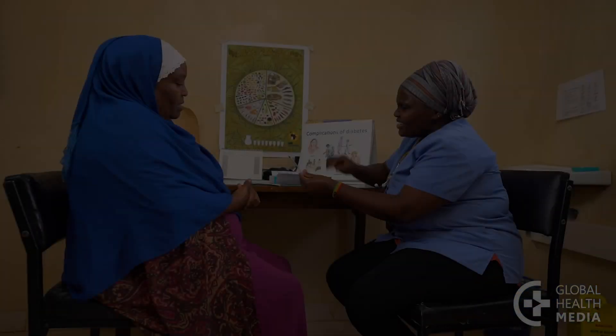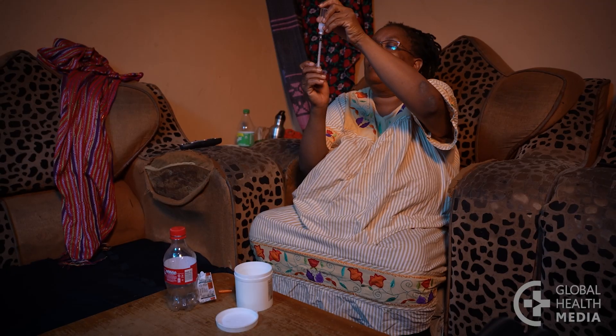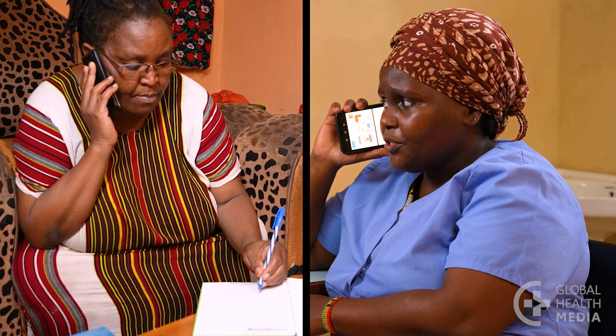Remember, basal insulin can be introduced simply and safely. Give it once daily at bedtime, adjusting the dose up or down as necessary. Stay in close contact with your patient.